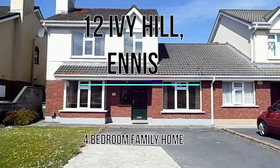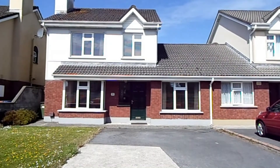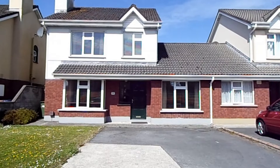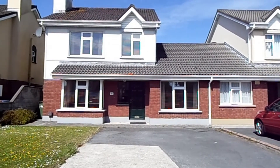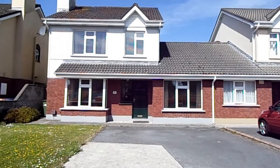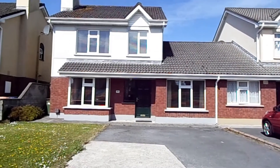This morning we're in Ivy Hill, which is a well-established development of linked and detached houses on the Garth Road, within walking distance of the town centre and very close to local amenities. We're here to see number 12, a linked four-bedroom house, and we'll take a look inside now and show you the accommodation.